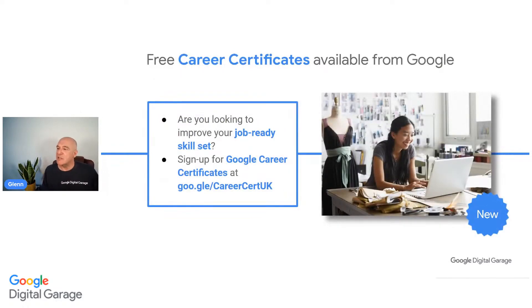There is one more service I'd like to bring to your attention. Career certificates are available from Google - these are job-ready skills, job-ready courses. Have a look at the Google career certificates at gle.gle/careersUK, and Samantha will drop that link in the chat. There are really good courses in UX design, data analytics, digital marketing, project management, and IT support. They will be no cost to you if you meet the eligibility criteria.